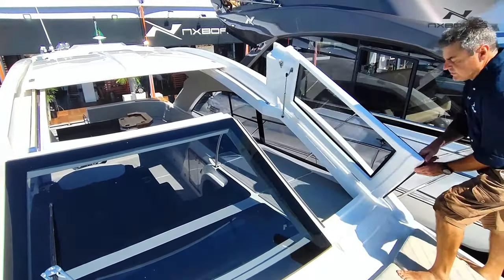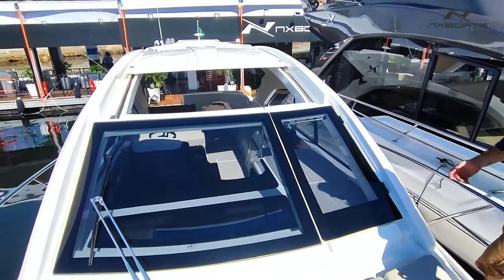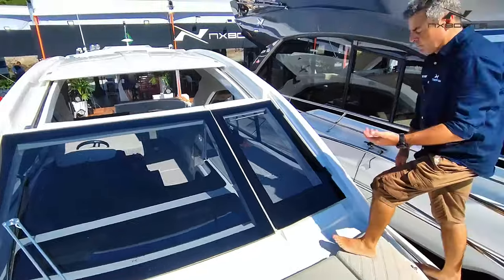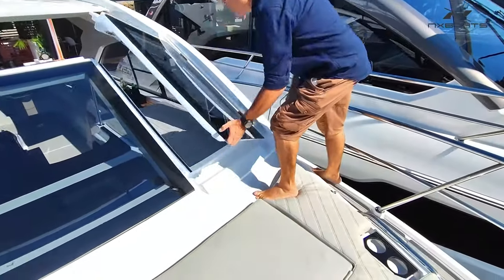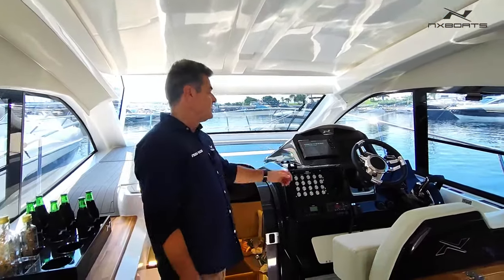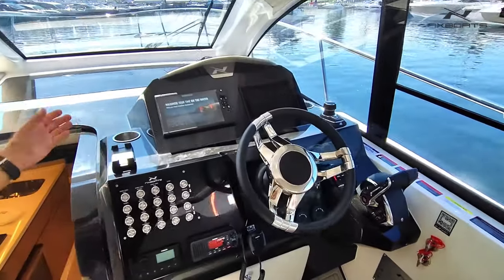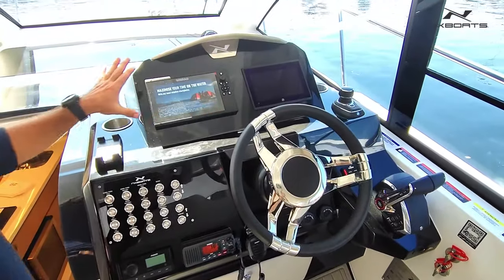I'm going to close this door to give you an idea of how she looks when you navigate. Coming back from the bow into the cockpit with just a couple of fingers, you put it up quite easily and go back. Our favorite spot in the boat is the helm station, which is super complete. Everything flexible, but this unit is configured fully digital.